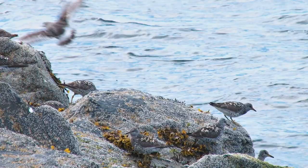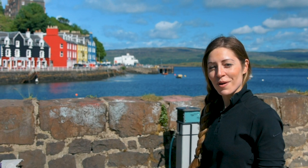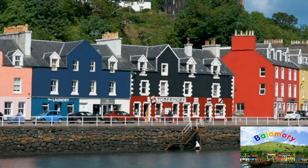For many of my UK viewers you might recognise the scene right behind me. It's actually the set for a TV programme that my sister and I used to watch when we were younger called Balamory, so it's really nice to see it in real life.